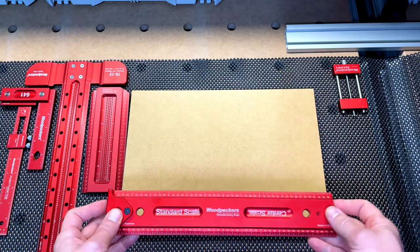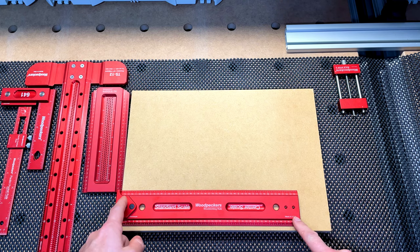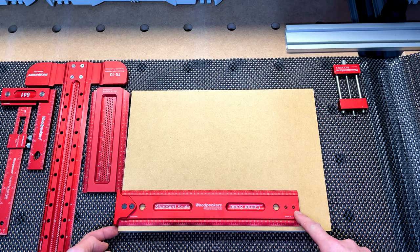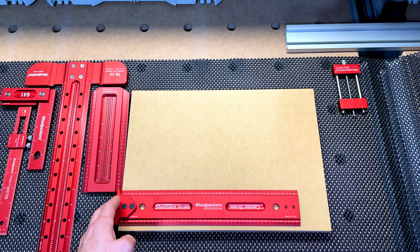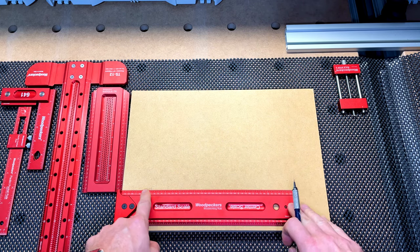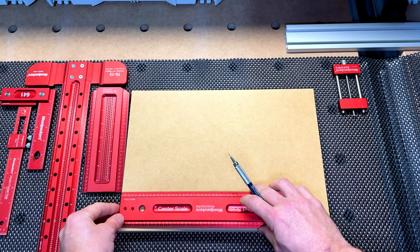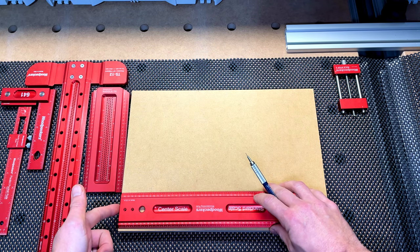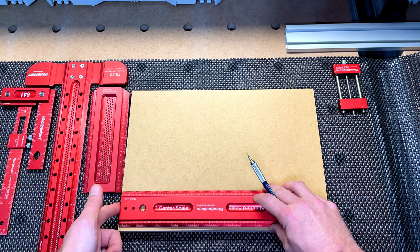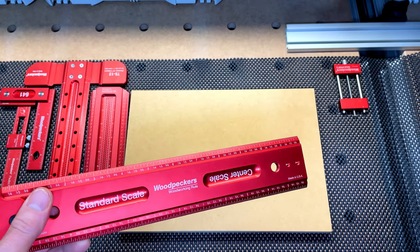You can buy accessories for these rules. One is called the Woodpeckers hook stop, which lets you put it right up against the edge of your workpiece so you know you're registering perfectly from the end of the board. If you're trying to measure two inches, you know that is exactly two inches from the edge. A lot of times if you try to measure without it, you've got to put your finger to make sure the rule is right up against the edge and there could be some difference, so this hook stop eliminates that.